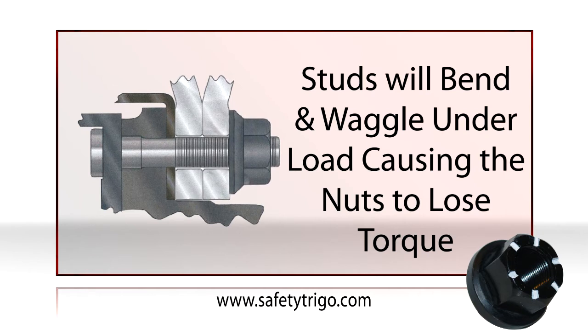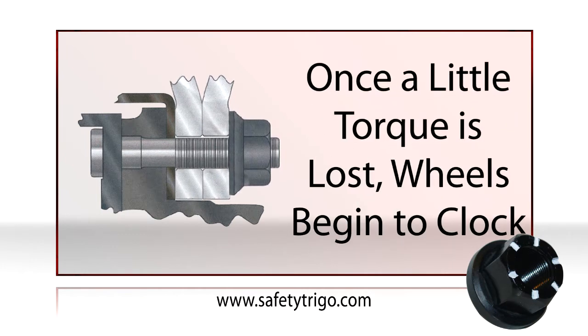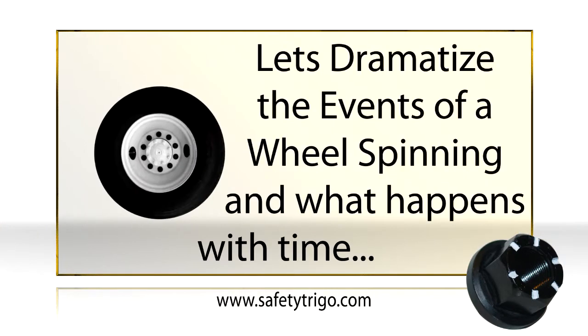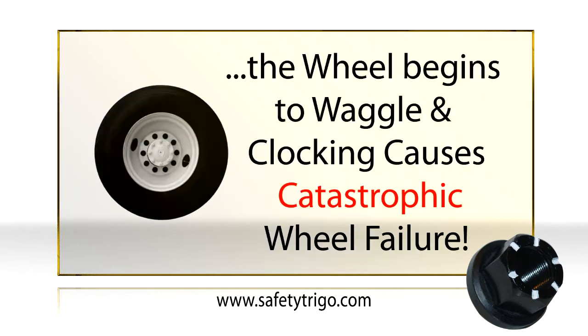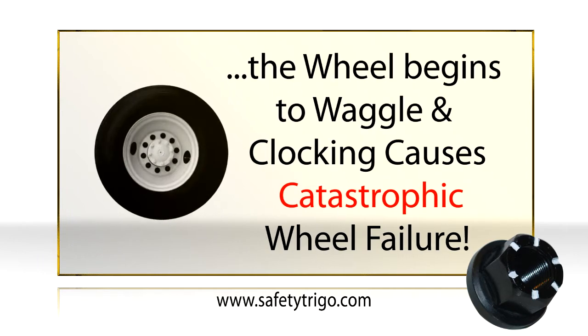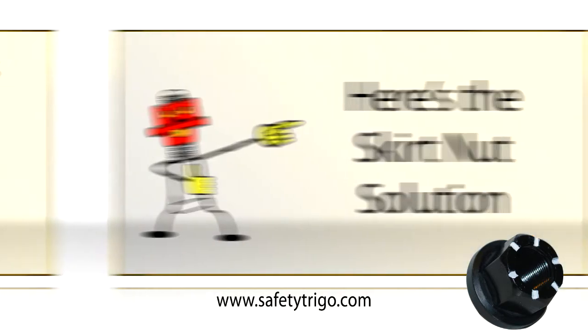When any component in a bolted assembly is allowed room to move under load, it will work itself loose, and that's exactly what happens here. Once some torque is lost, the wheel will begin to move, or clock, under the flange nut. This is the start of a disaster. The wheel begins to vibrate, more torque is lost, and now it's only a matter of time for the nuts to come completely loose.